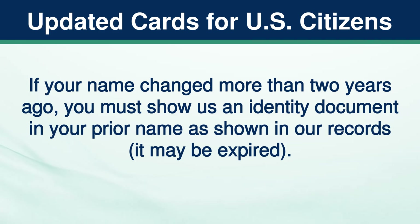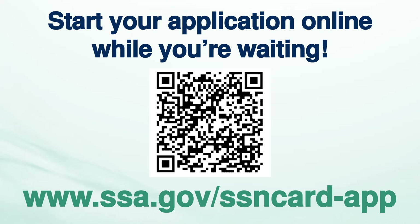If your name changed more than two years ago, you must show us an identity document in your prior name as shown in our records. It may be expired. Start your application online while you're waiting at www.ssa.gov/ssncard-app.